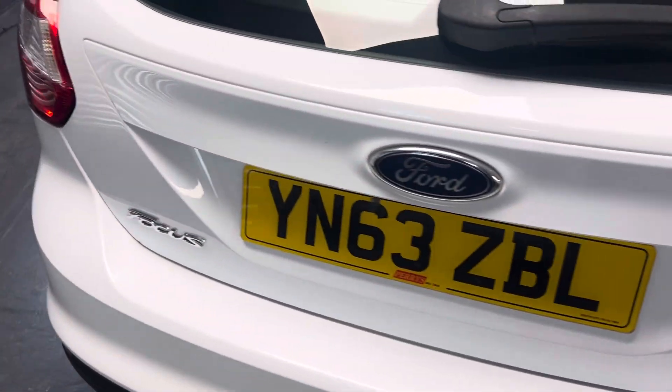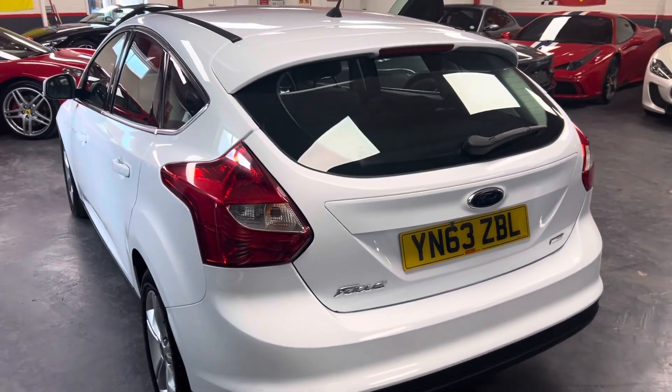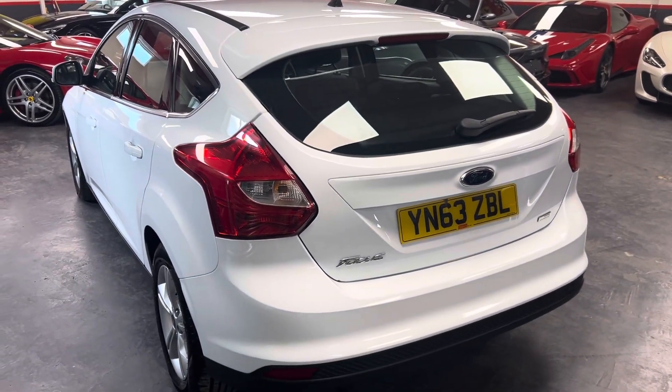So overall, very presentable — great value Ford Focus. Please get in touch with any enquiries, and thanks for watching.